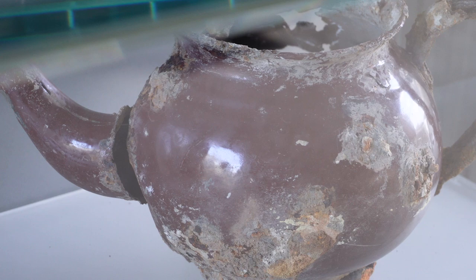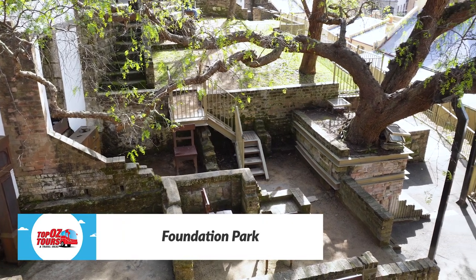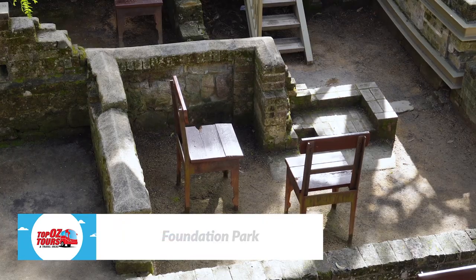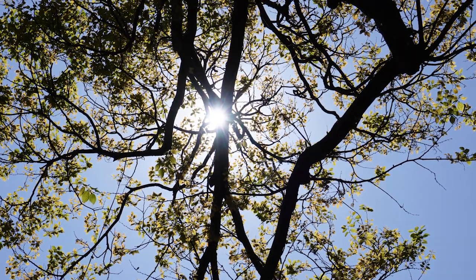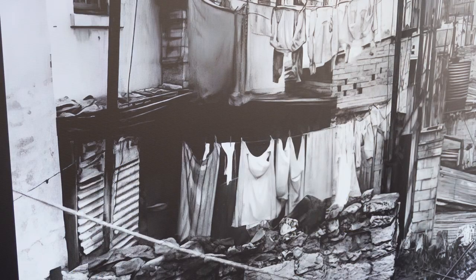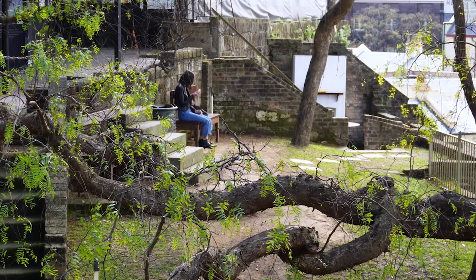I know it's a tough question, but what's your favourite part of The Rocks? There's an area called Foundation Park where you're sitting in the foundations of some old terrace houses. Even though you're in the middle of the city, The Rocks, it's very peaceful and quiet. You can sit there and reflect on what it was like to live here back in the 1800s when it was tough for everybody. So it's a really lovely little area.